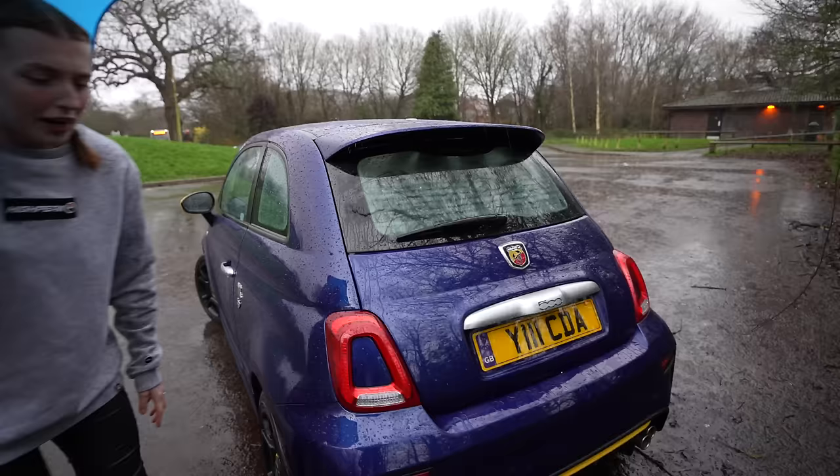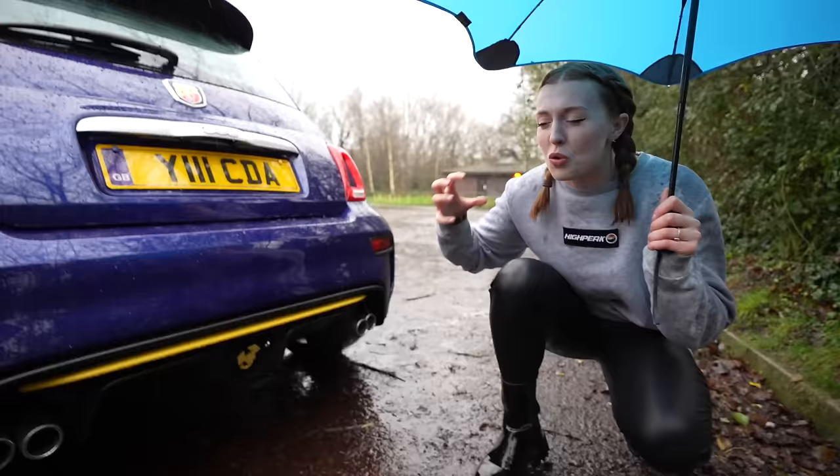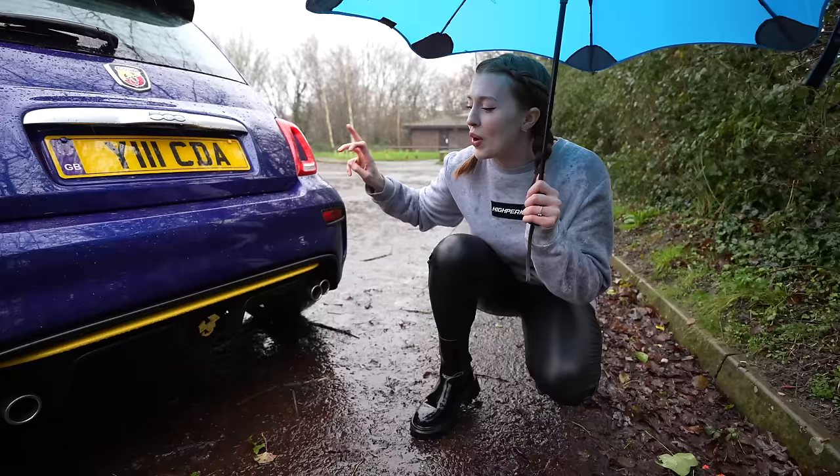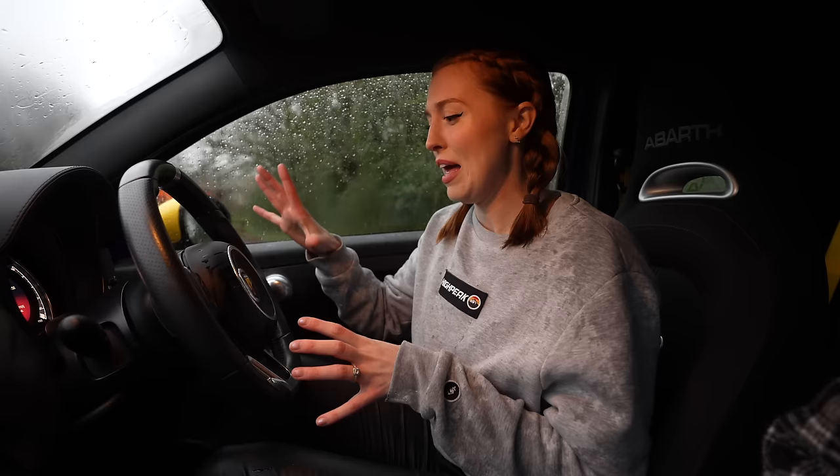We can't be around the back without mentioning the lovely quad exhaust down here - very noisy, quite exciting when you're driving and hearing this car going along. When you turn on the sport mode button it opens up the exhaust and it really does sound amazing.